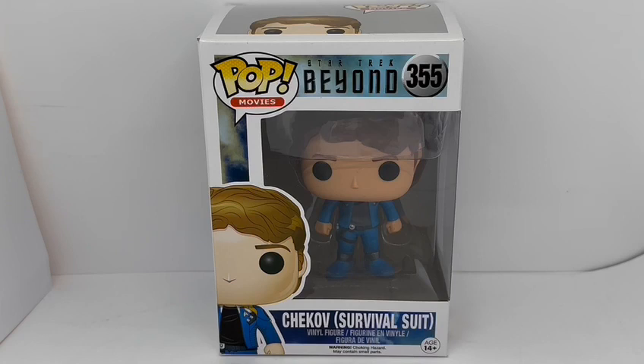This particular series is the Star Trek Beyond series, and this particular one is number 355, which is Chekov in his survival suit. The box says at the top: Pop Movies, Star Trek Beyond, number 355 — Chekov in survival suit, vinyl figure, ages 14 plus.